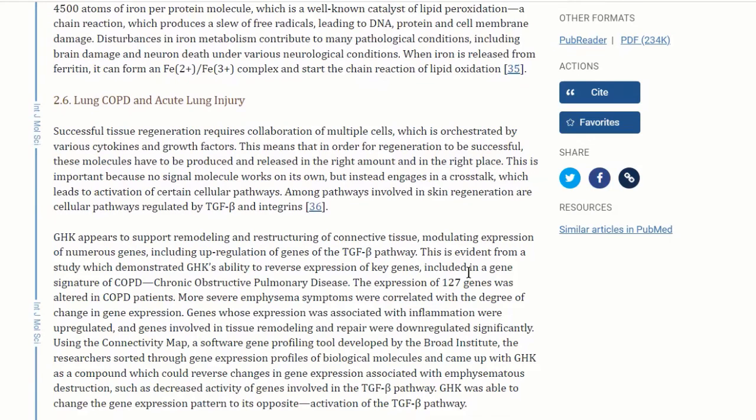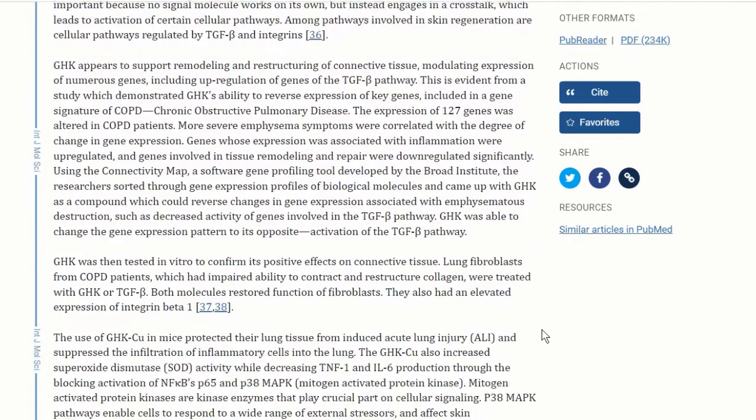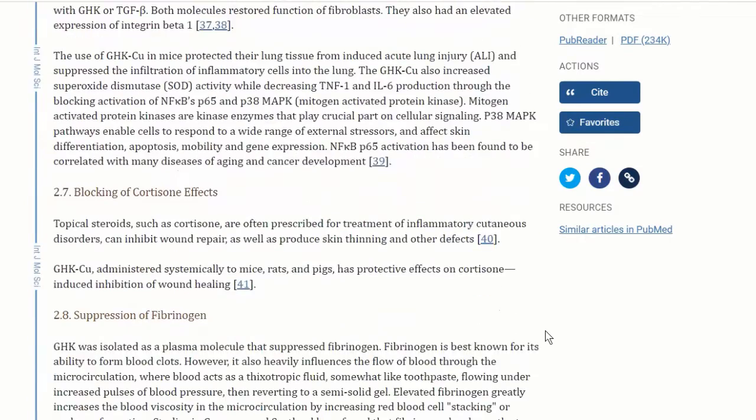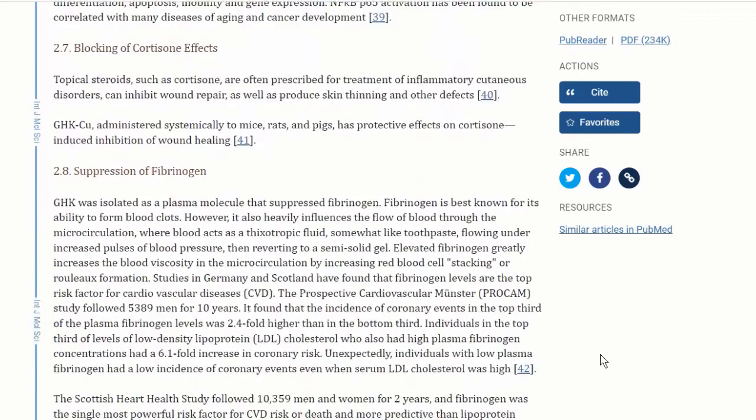GHK copper has a particular affinity for lung tissue and has shown benefit for COPD and acute lung injury. It also blocks the skin-thinning effects of cortisone. Cortisone is a great anti-inflammatory, but used topically it can thin the skin dangerously, impairing healing. For people with diabetic ulcers who already have poor circulation, knowing that GHK copper peptide can block those skin-thinning effects of cortisone is very useful.